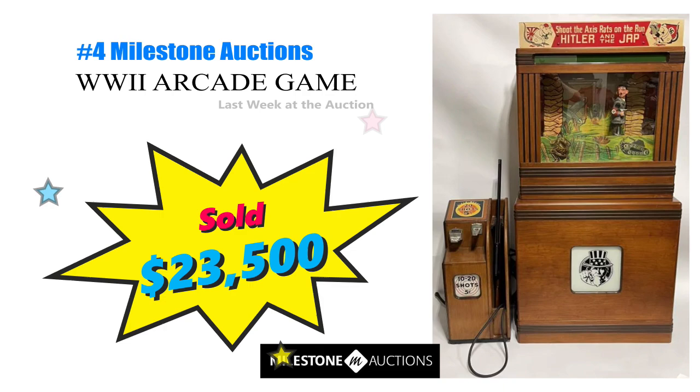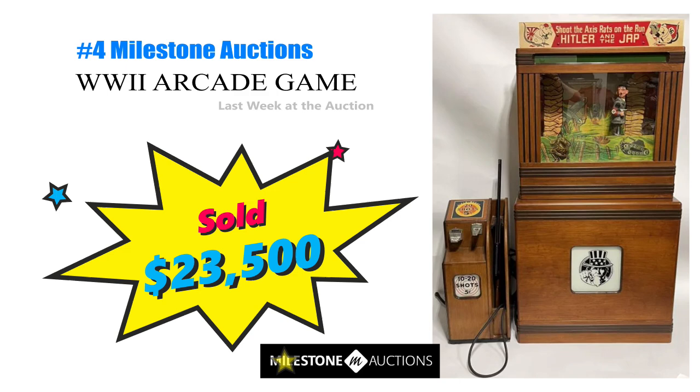Number 4 is a Seberg Shoot the Axis Rats rifle arcade game that brought $23,500 at Milestone Auctions. You got 20 shots for a nickel and could take aim at Hitler and his friends. A great cross collectible — it's a coin-op, World War II, Americana. All these collectors would be fighting over a vintage piece like this.